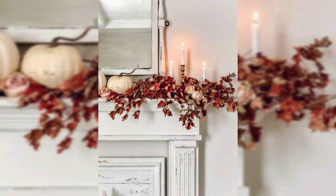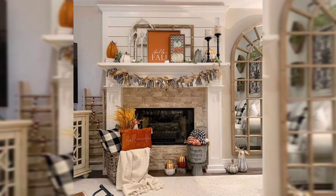The fireplace also has a crafted, delightful display with a garland of colorful fall leaves and fairy lights, along with a collection of pumpkins.